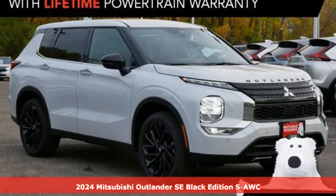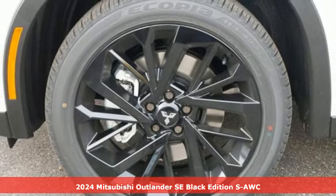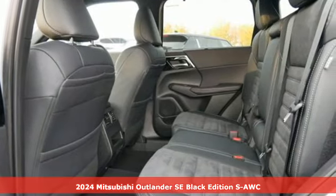Here's a new 2024 Mitsubishi Outlander. Get into something different. Mitsubishi has what you're looking for. It's well equipped with the features you need.